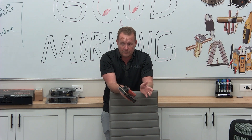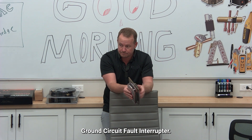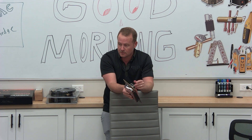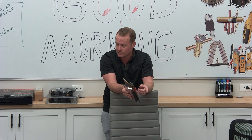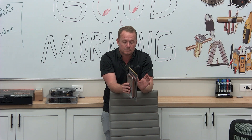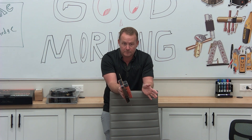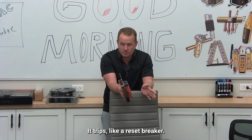Does anybody know, first off, what GFCI stands for? Ground fault circuit interrupter. So a lot of people call it a GFI. Anybody know what a GFI does? How does a GFI work? It's a type of a circuit breaker that breaks the circuit.